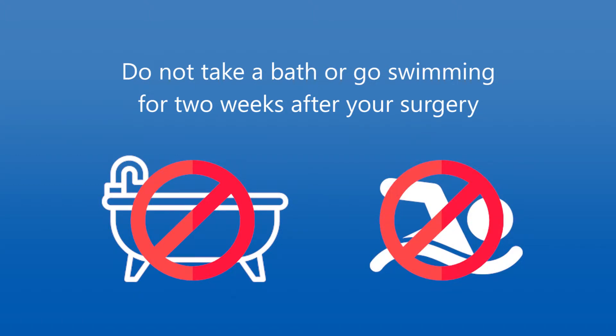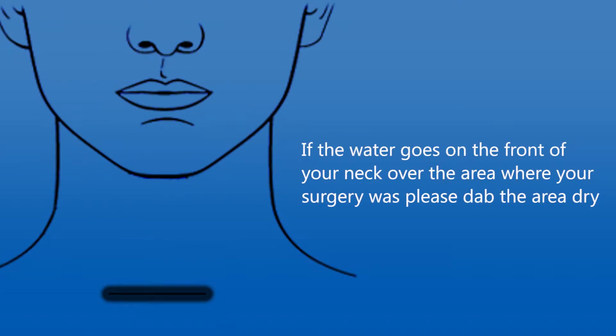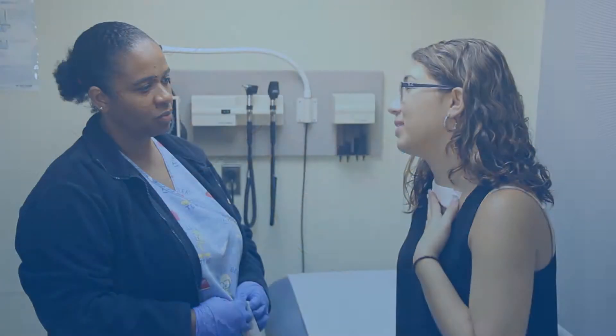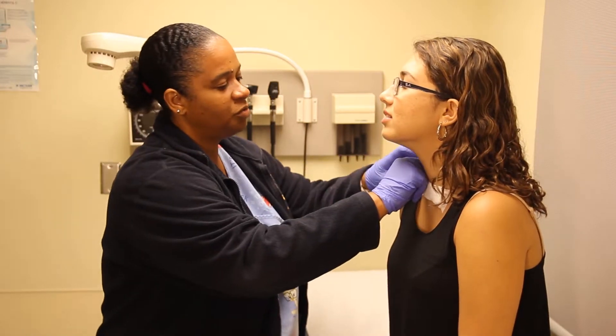To prevent infections, do not take a bath or go swimming for two weeks after your surgery. You can shower the day after surgery, but keep the water facing the back of your head. If the water goes on the front of your neck over the area where your surgery was, please dab the area dry.